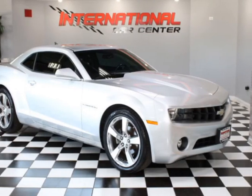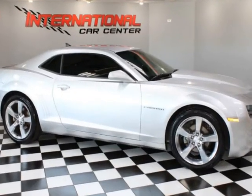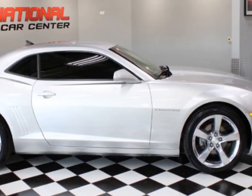Look at this 2013 Chevrolet Camaro 2-Door Coupe LT with 1st Lieutenant trim. This vehicle has just under 106,000 miles. For your protection, a warranty is available for this vehicle.